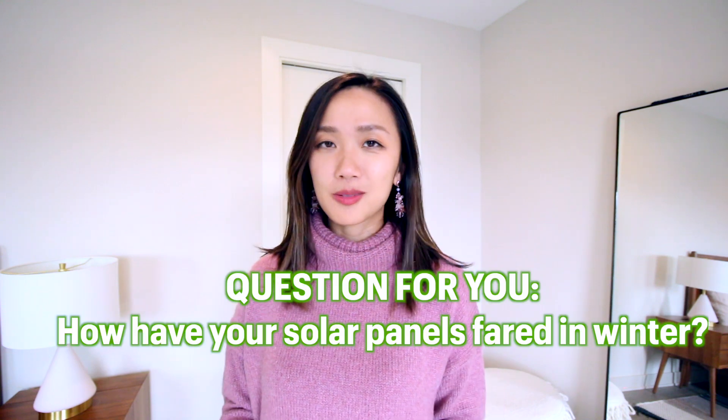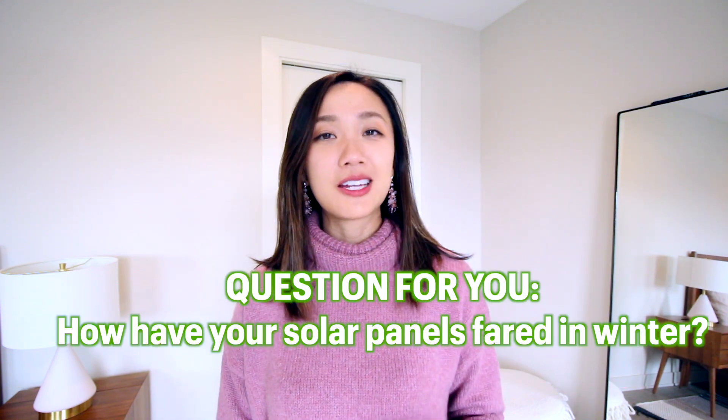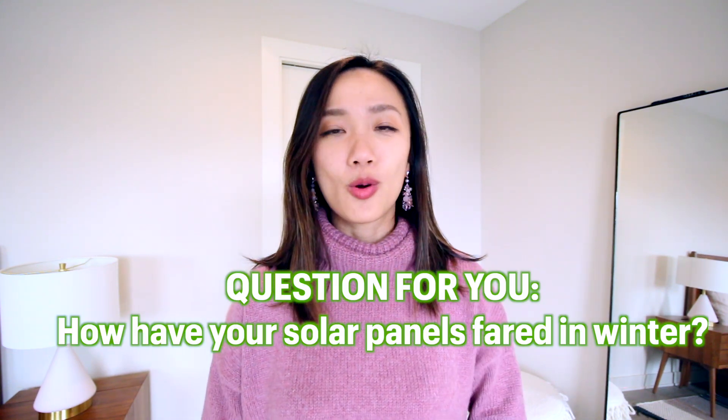That's it for my experience with snow and solar panels. Comment below and let me know what your experience has been if you have solar panels and how they do in the wintertime. Or if you're considering solar panels, let me know where you're located and how cold it gets. If you enjoy videos on solar panels and passive homes, feel free to check out the playlist I made on building our house and our experience living in it. Subscribe for more content like this and I'll talk to you next time.